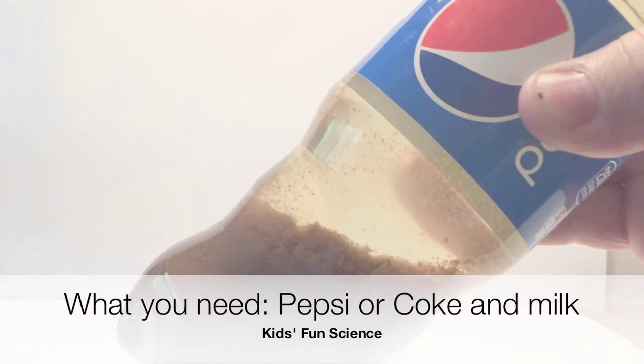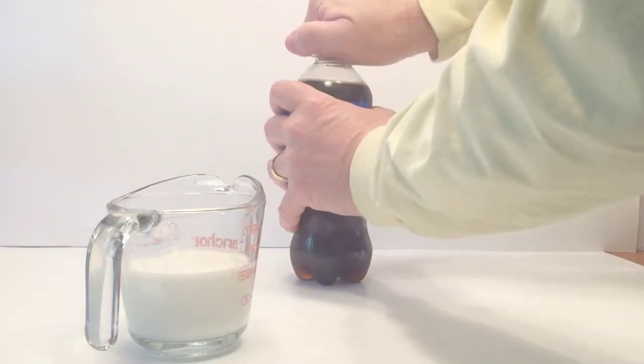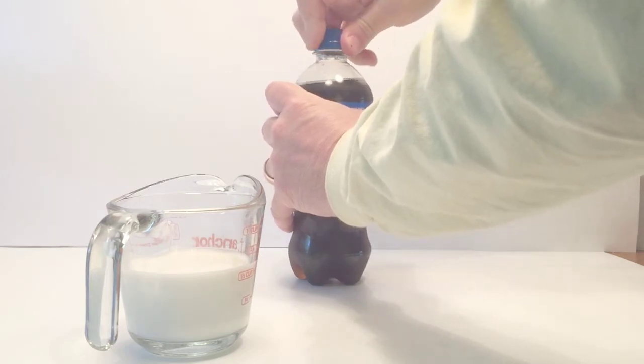What you need for this experiment is a Pepsi or a Coke and milk. Start off with either a Pepsi or a Coke in a clear bottle. I'm using Pepsi.